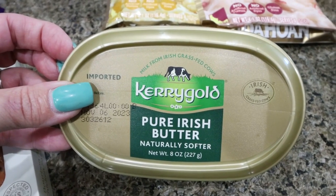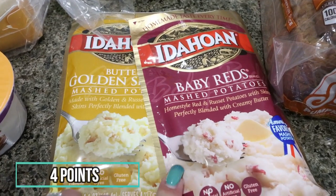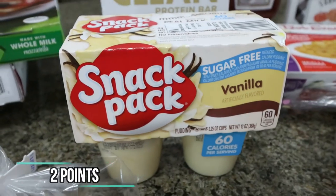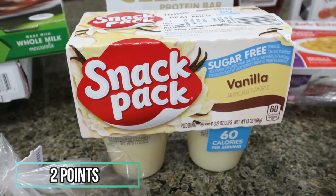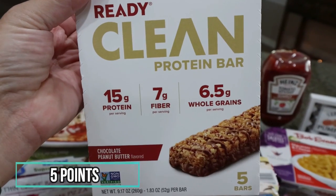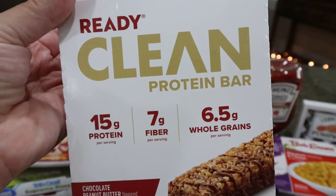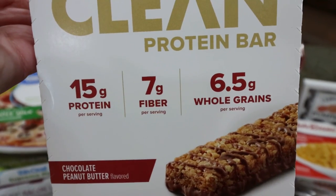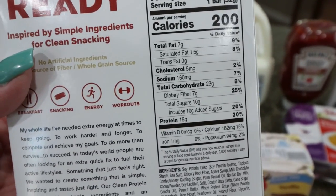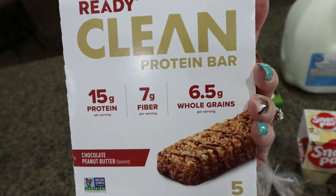I'm trying to stay away from light butter unless I'm using it in a recipe. Troy likes the light butter, but I grabbed regular butter for me. I also picked up a couple packs of Idahoan instant mashed potatoes — super easy for Troy if he wants potatoes while I'm gone. I grabbed some sugar-free vanilla pudding to pair with something pumpkin for a fun dessert. Someone in my Facebook group shared these Ready Clean protein bars and said they were really good — chocolate peanut butter, 15 grams of protein, 7 grams of fiber, 200 calories per bar, five bars for about $5.70.